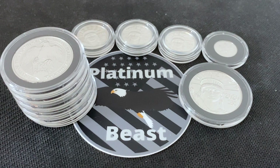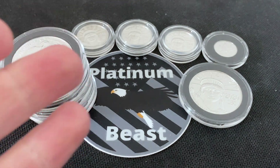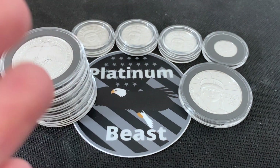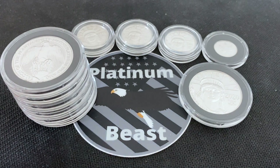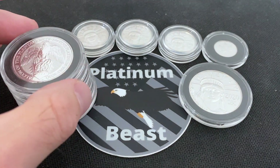I'm sure by the title of the video you are wondering: collectability only platinum — what are you talking about? I thought you were a stacker, I thought this is a stacking community. What are you talking about, collectability only? All right, so platinum sits in a very interesting place.